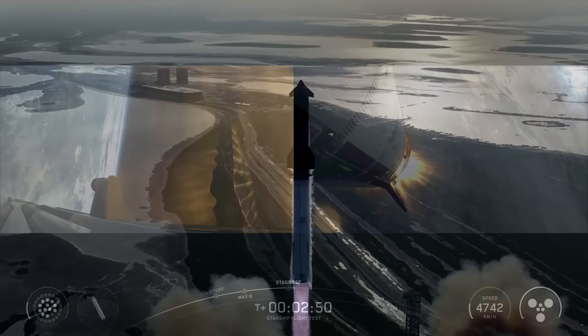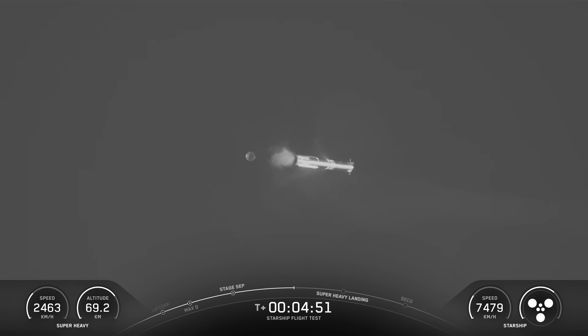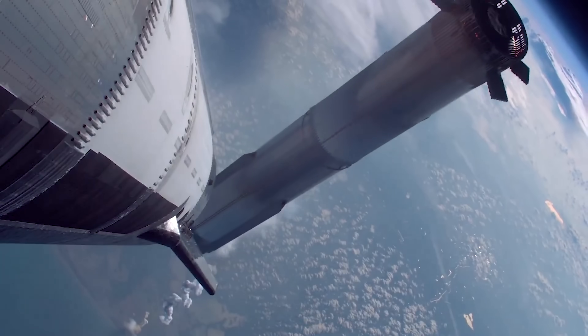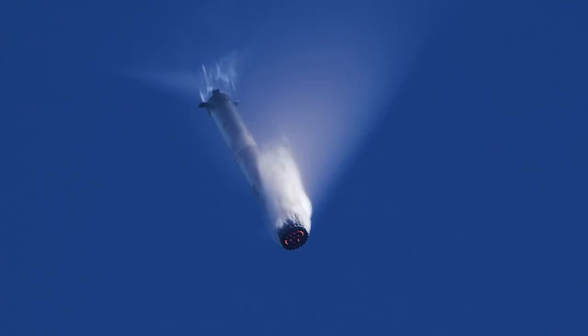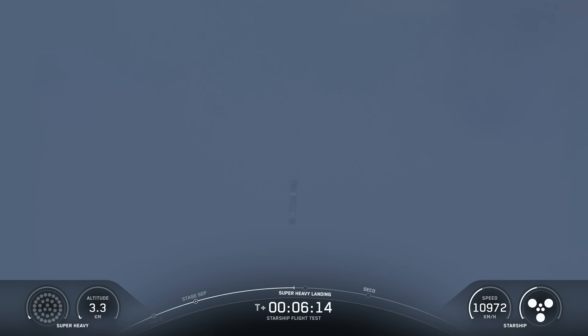During the 10th flight of Starship, the Super Heavy booster pulled off a successful boost back burn and hot stage separation. Unlike the previous flight, where SpaceX pushed the envelope by increasing the angle of attack during re-entry to test thermal dynamics, this time they went with a more conservative approach. The goal was simple: give the booster a better shot at surviving re-entry, because something even more important was planned later in the flight.